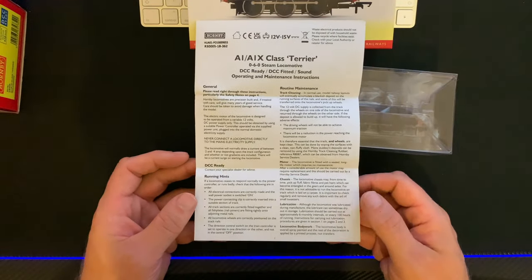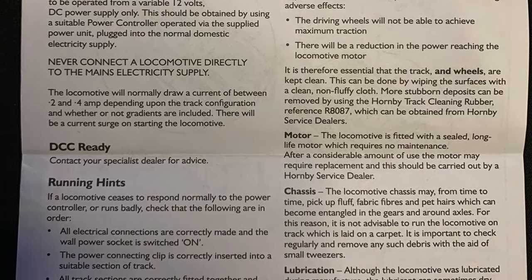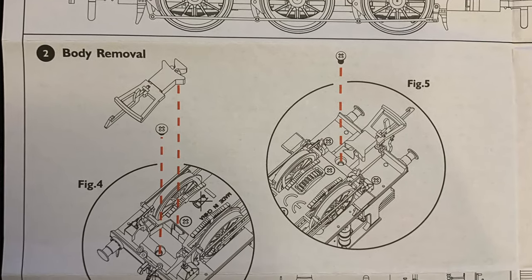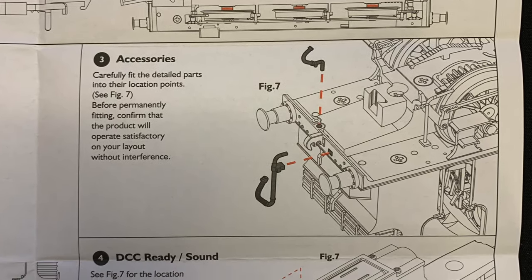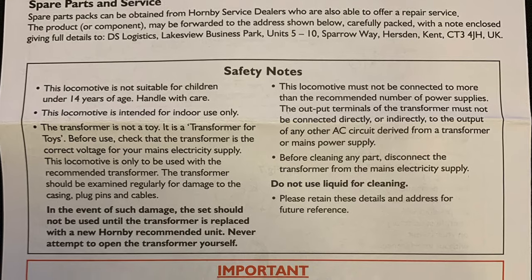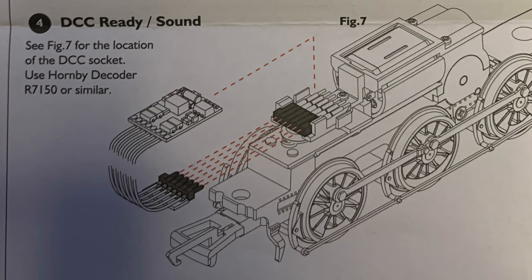As usual with all Hornby models we get an information leaflet which tells us about running in, routine maintenance, lubrication and fitting additional parts — something which on this model will come in very handy given its small size and delicate pieces. It is DCC ready and will accept a six-pin DCC decoder.